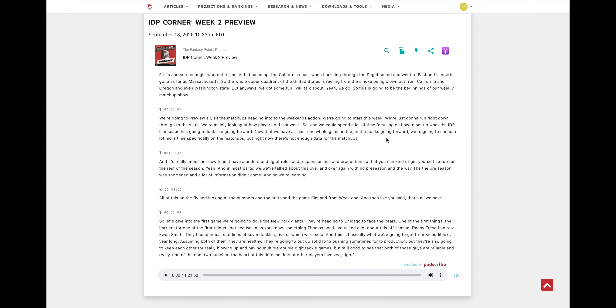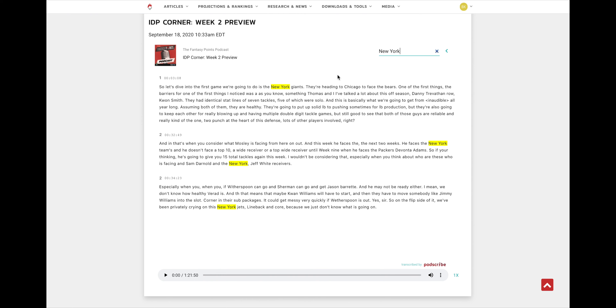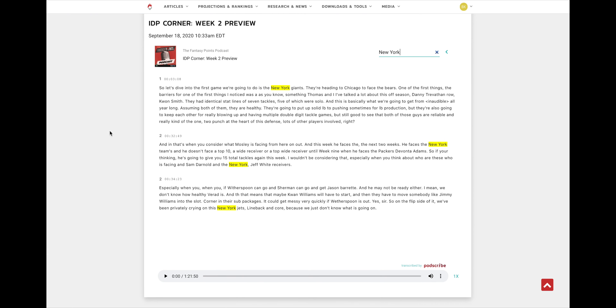You can also filter and search through the transcription — for example, if you're looking for information on the New York Giants, you can type that in and it will highlight those mentions. It's a really cool feature; we're trying to make it easier for everyone to get as much information as possible.